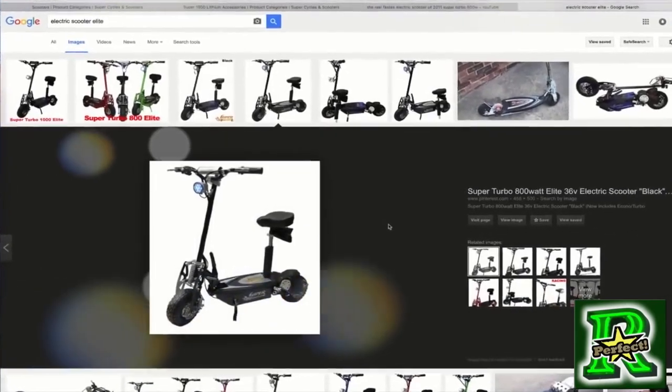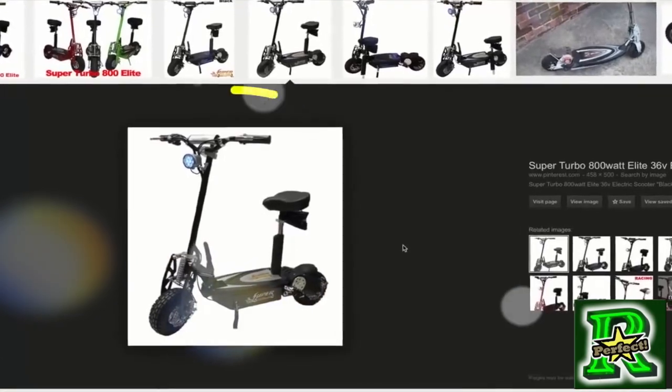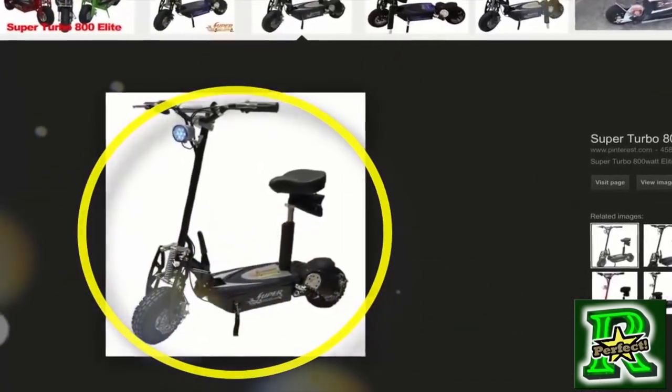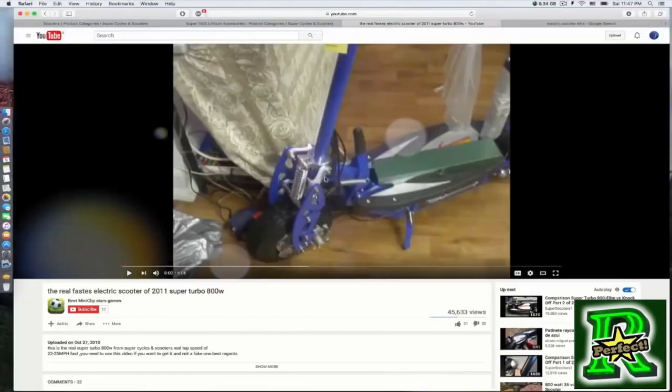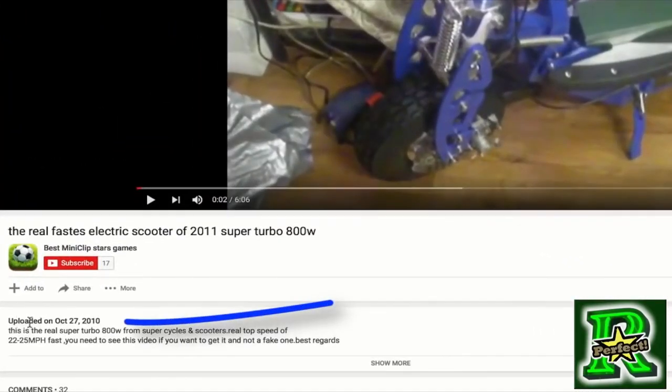Hello everyone. If you are thinking about buying an electric scooter, or you are having any problem with your scooter, this video is for you. As you can see, there are a lot of scooters like this selling on the market today. I uploaded a video in 2010 where I talked about from who to buy and from who not to buy from my own experience, but in this video I'm going to share you something else.